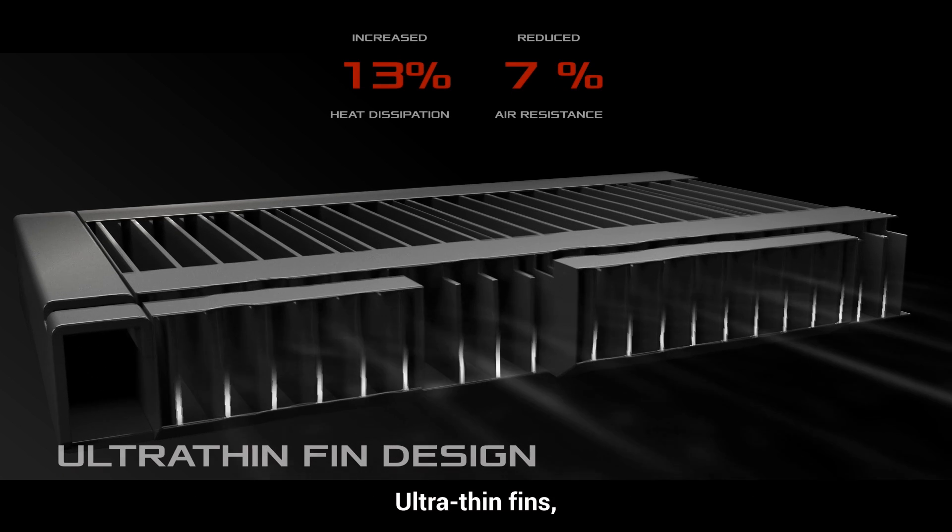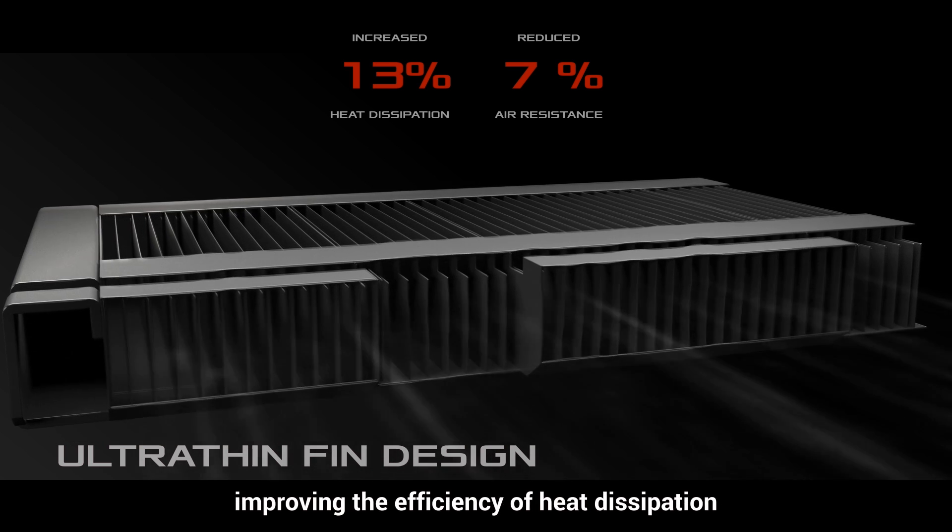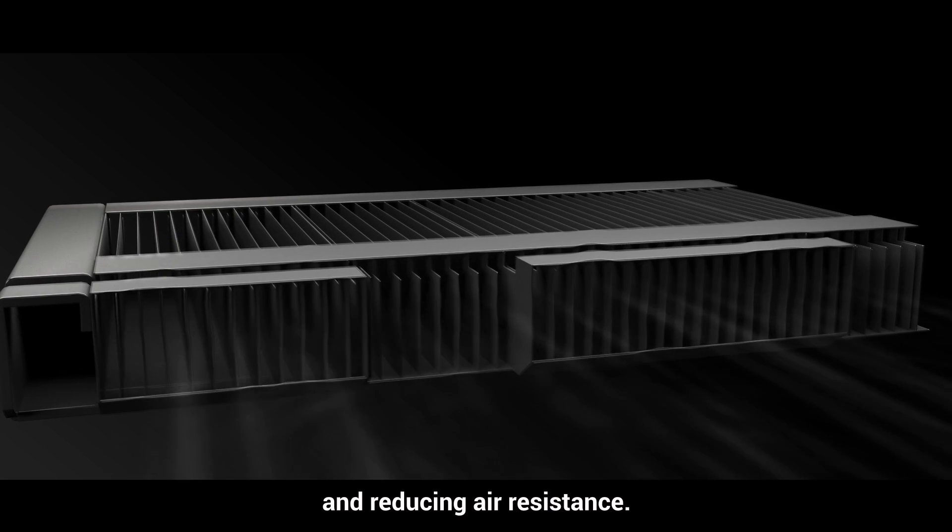Ultra-thin fins allow more fins to be packed into the fin modules, improving the efficiency of heat dissipation and reducing air resistance.